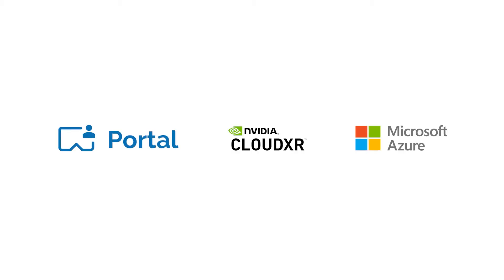Together, InnoActive Portal, NVIDIA CloudXR, and Microsoft Azure form a powerful hub for delivering VR training to the enterprise.